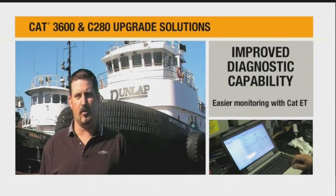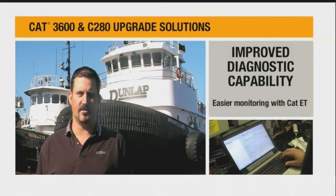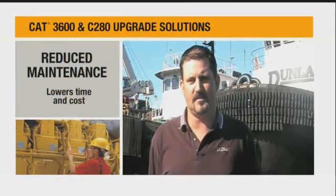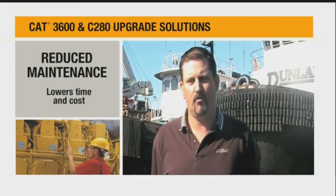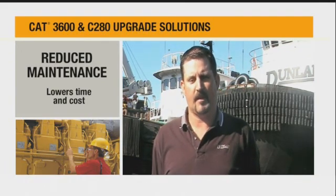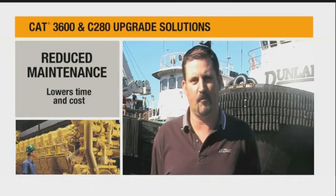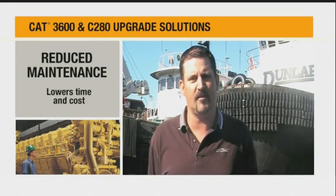We don't have as much to deal with as far as the setting of the injectors and the rack linkages and the governor linkages as far as the actuator goes. The biggest benefit, in my opinion, is the reduced maintenance cost and time when it comes to fine-tuning mechanical injectors, mechanical actuators, rack linkages — when you can just plug in your computer and it'll tell you what issues are happening. It just creates a lot less downtime for us on the maintenance end.